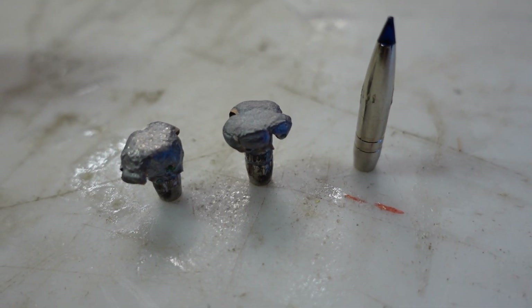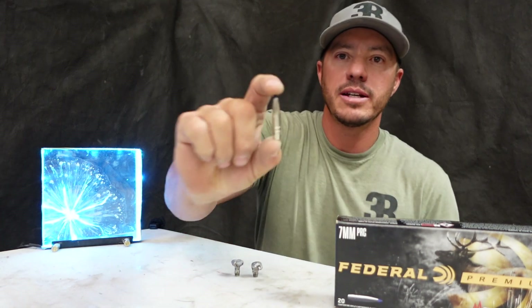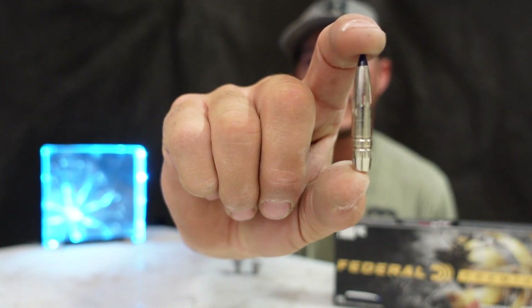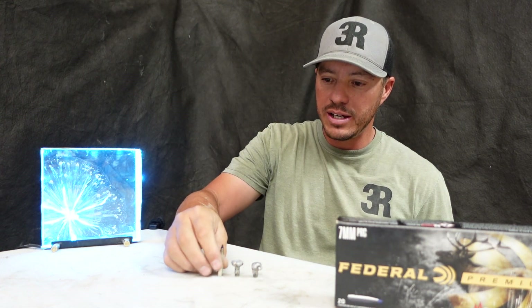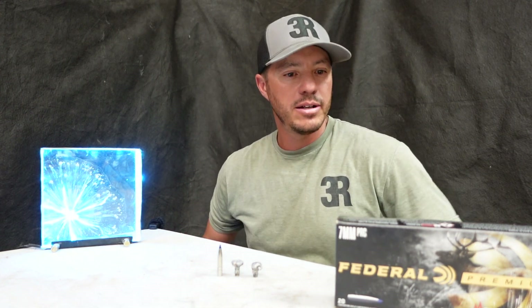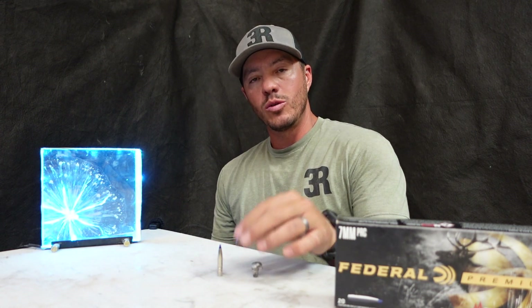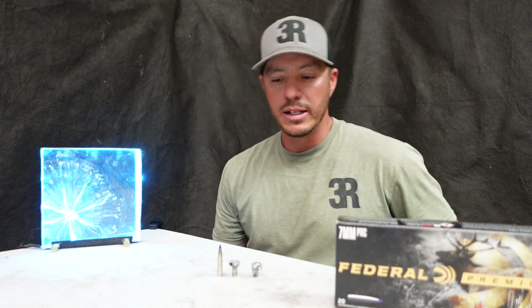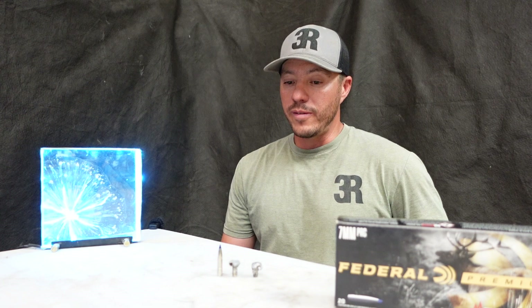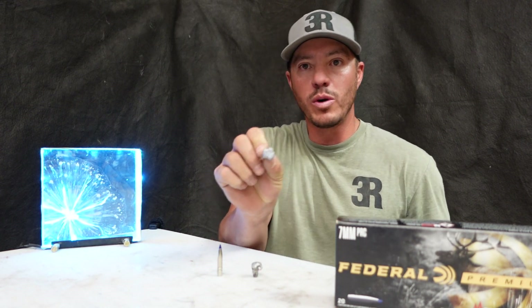We went ahead and took one of the Federal Terminal Ascent bullets and weighed it — it weighs, no surprise, 170 grains. Then we went ahead and weighed the most complete recovered bullet. It weighed 162 grains, so it retained a bunch of its weight and mushroomed out pretty well.